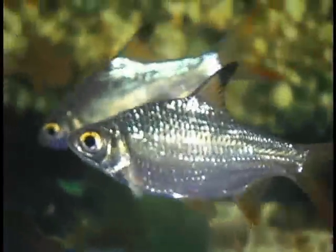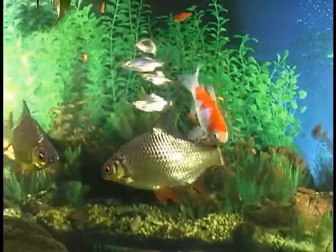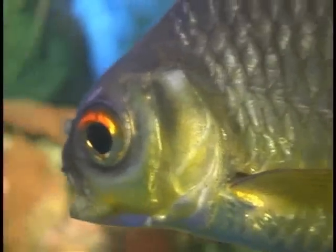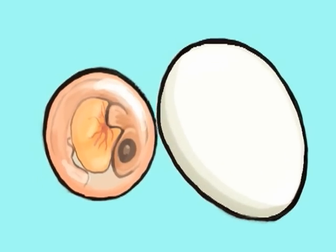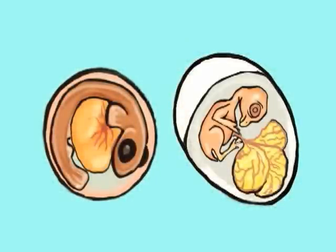A newly hatched fish is called a larva or fry. These baby fish swim, live in the water, breathe from gills, and have fins and a tail, just like adult fish. The baby fish already look like their parents, just a lot smaller. They will grow, and eventually the females will lay eggs of their own. Fish eggs are soft and found in water. Bird eggs are hard and laid in a nest. But both kinds of eggs hold growing animals inside.